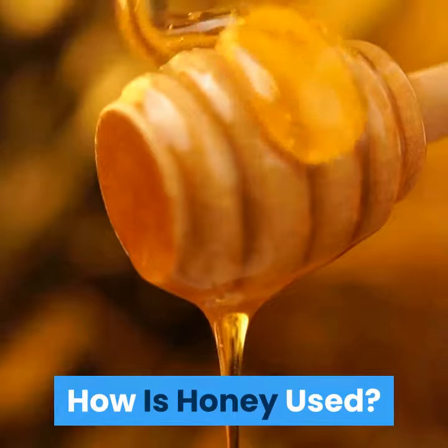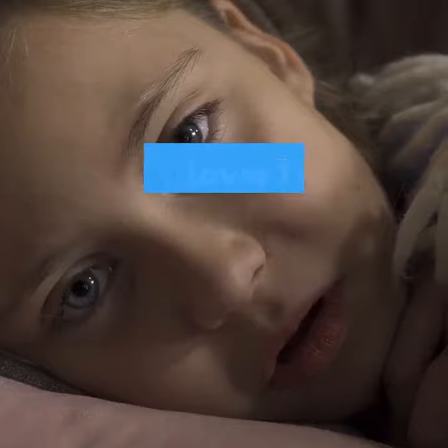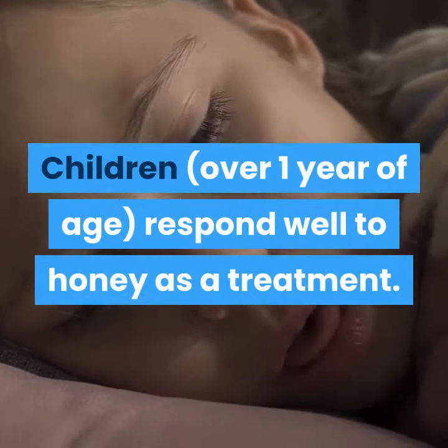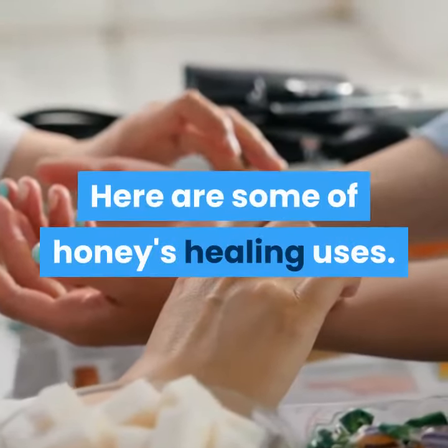How is honey used? One of the great things about honey is how good it tastes. Children over one year of age respond well to honey as a treatment. Here are some of honey's healing uses.